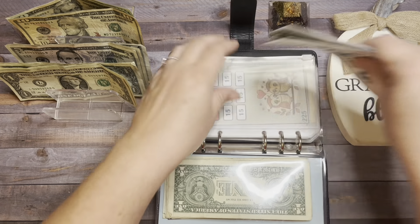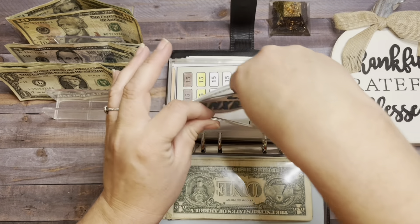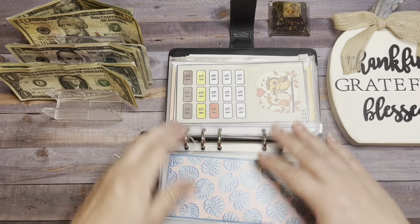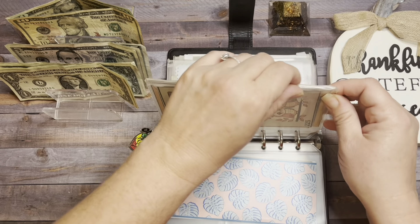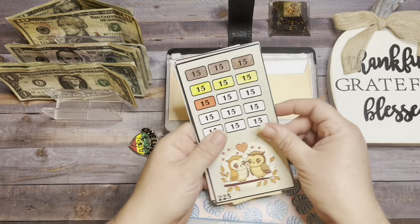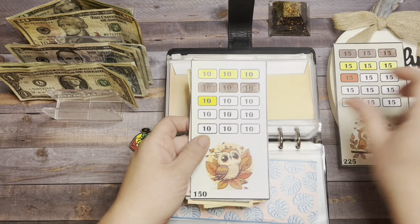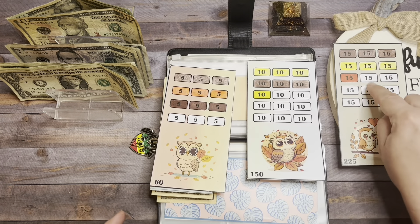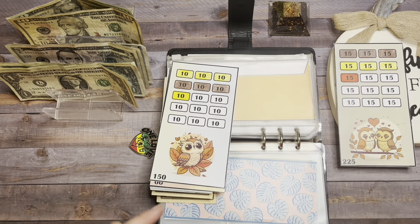Hopefully I'll be able to complete it in my next stuffing of this binder. Next up is the Owls — I got the Owls from Lisa at Grateful Me at the Happy Mailbox Company. It has three different savings challenges: fives, tens, and fifteens. Today we're going to add $15, so we're going to do one of these owls.